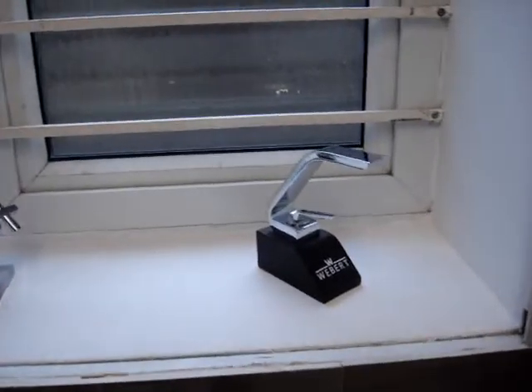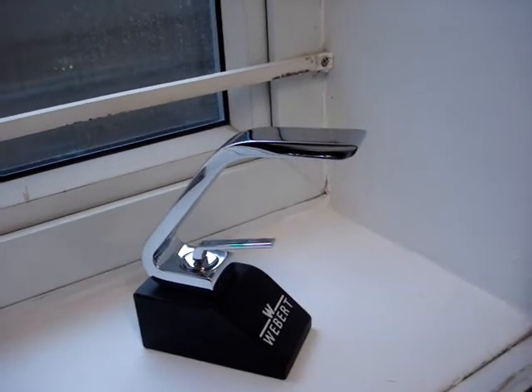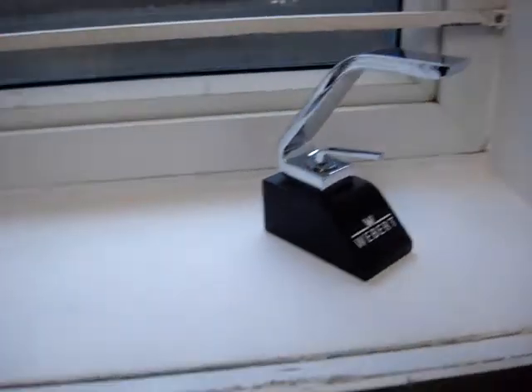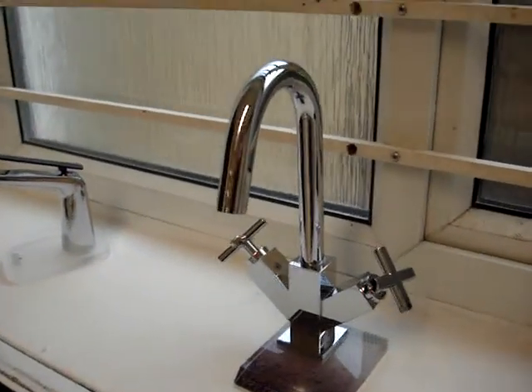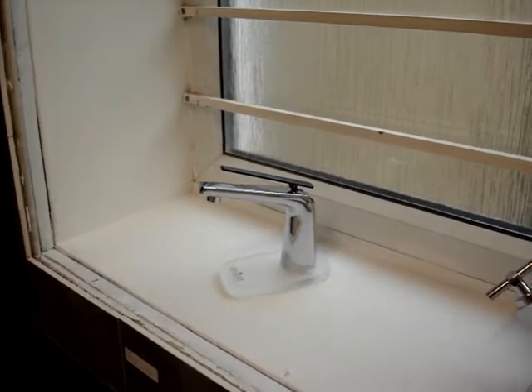And we have Vado for that something special. Vado's Italian, Grohe's German. Waterfront here — one more supplier, English made. Vado again.